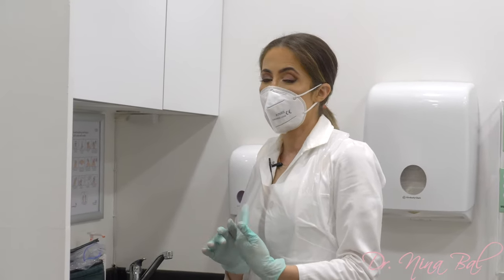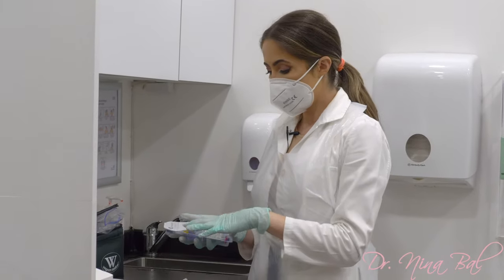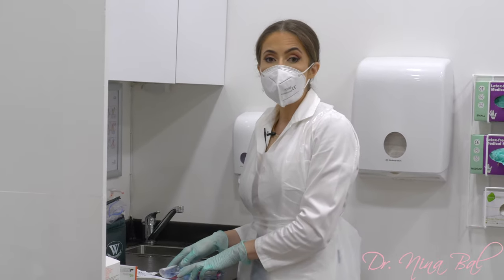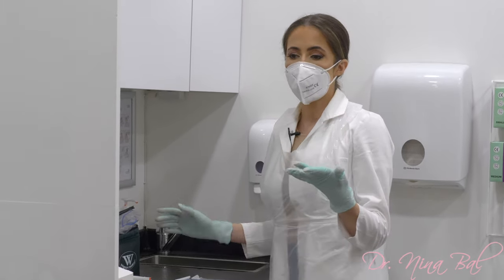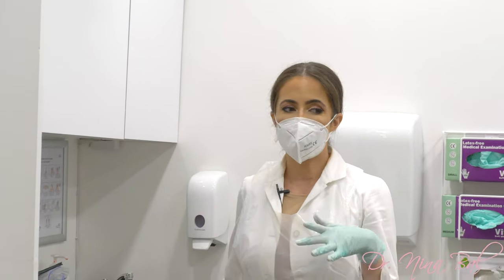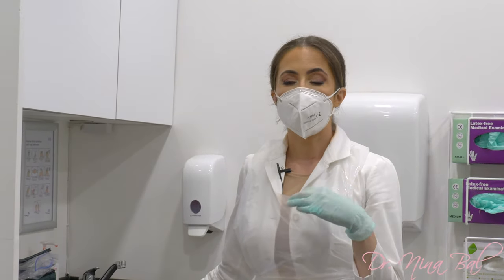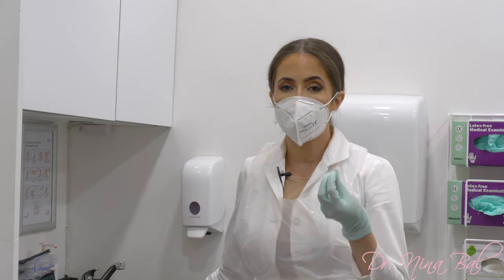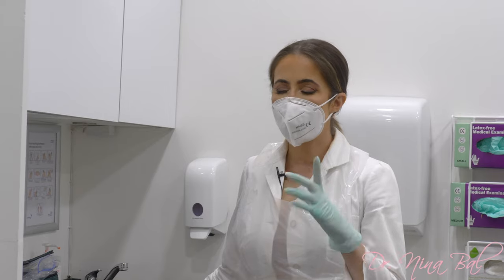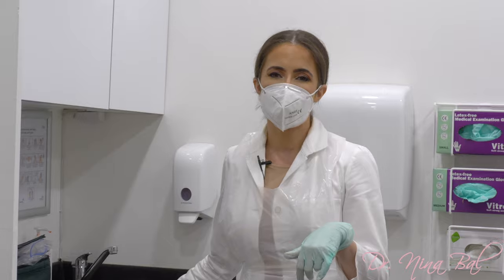My filler of choice today for her lips is the Juvederm Volbella. I'm going to be injecting one ml of filler using the full syringe. I'm also going to be injecting using a cannula. In the lips, you can either use a needle or cannula — I sometimes use a combination of both. The cannula is great and safer for creating volume in the actual body of the lips, whereas the needle is more precise. I'm going to use the needle just to define her cupid's bow a little bit.